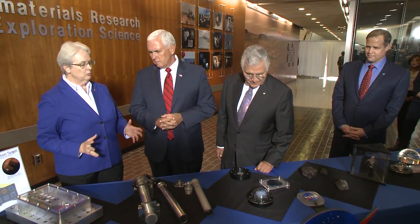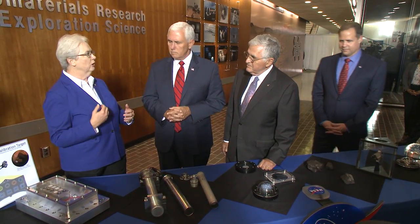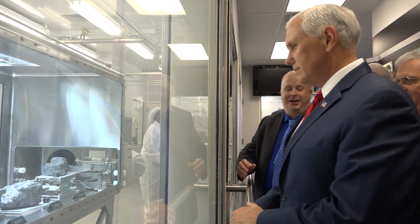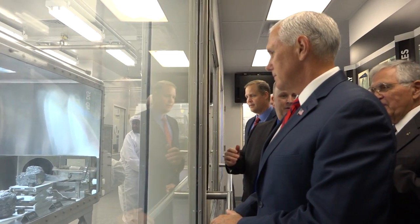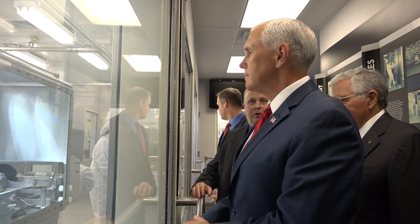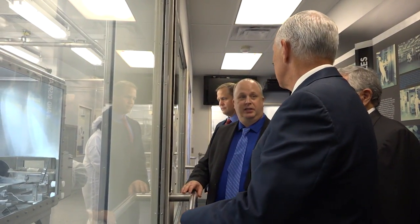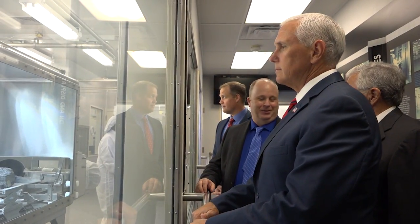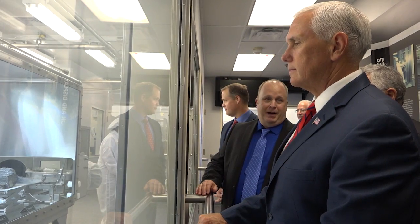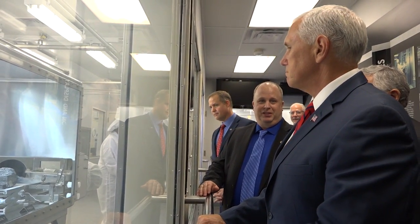In addition to the samples, as stewards of the extraterrestrial materials, we need to plan for the long-term value of those samples and maintain their scientific value. About 75% of the moon rocks on Earth are stored in this lab. This whole building was designed to keep the samples safe — from hurricanes to atmosphere. In the cabinet before you are five Apollo samples from Apollo 15, 16, and 17.